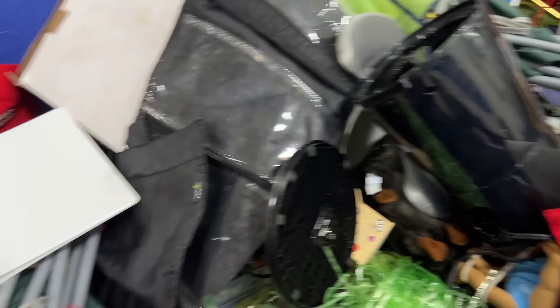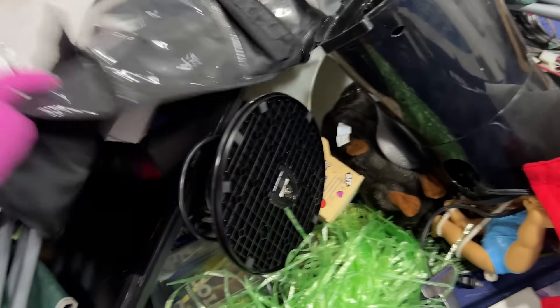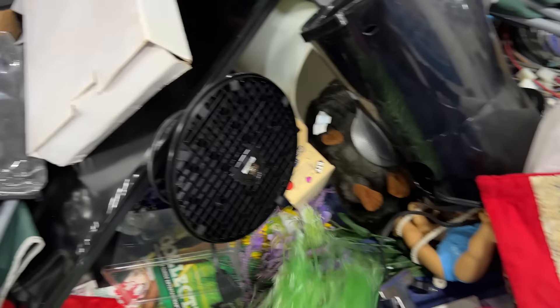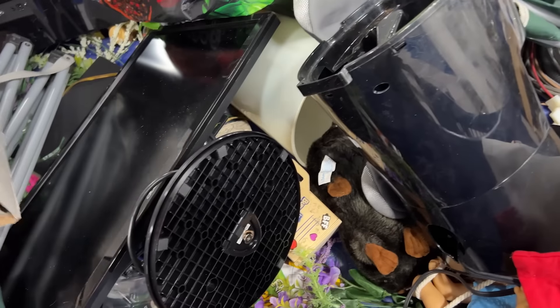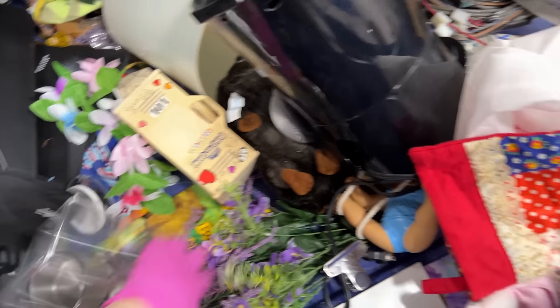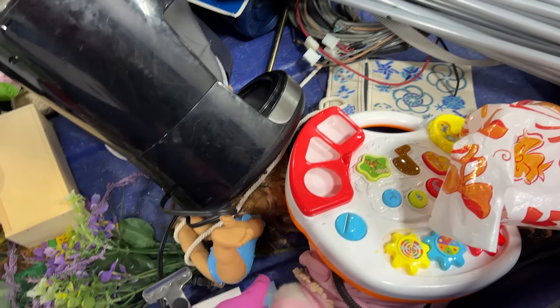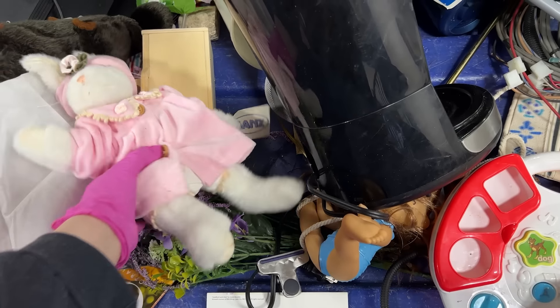We've just arrived. Oh, this could be a collector's item! That's a collector's item. Oh, got a little friend here — what a cute bunny.